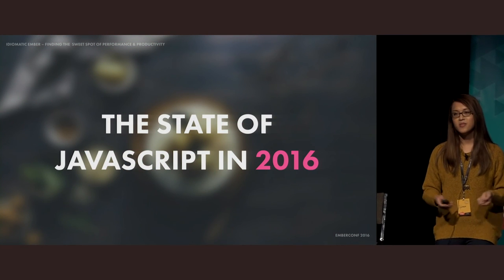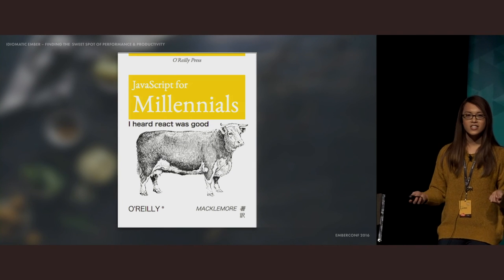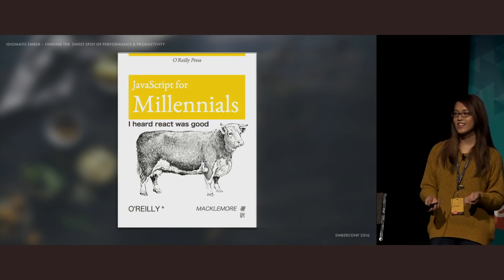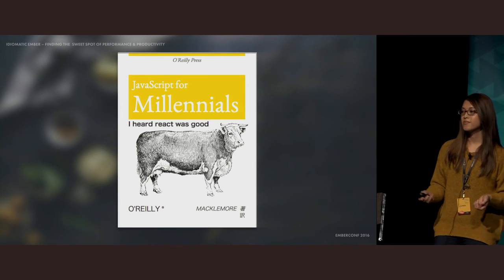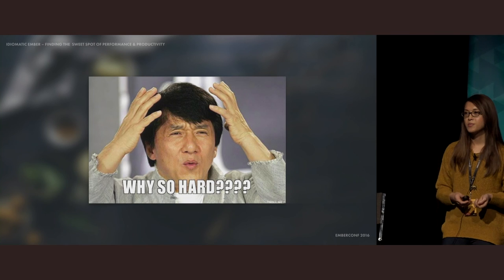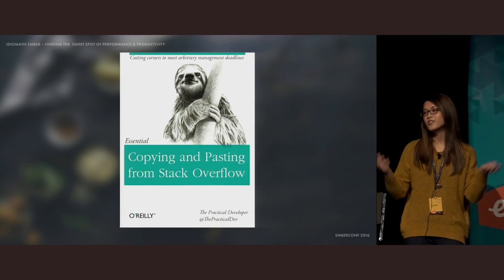Now, before we start talking about Ember, let's look at what it's like to build a modern JavaScript app in the year 2016. React has been gaining ground in mindshare, and for good reasons. Some of its ideas have even made their way into Ember and other frameworks. But despite how far we've come from our early days, modern web development is getting really hard. In the good old days, all you needed to do was write some HTML, maybe some CSS, slap some jQuery on a page, and use a plugin or two or five.